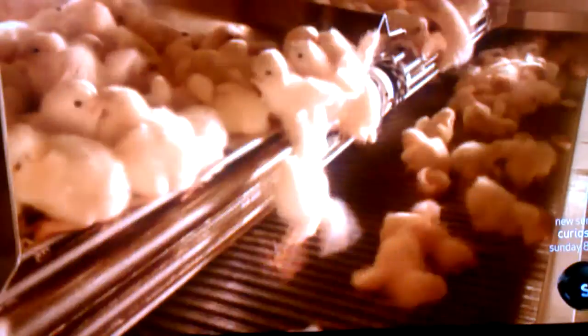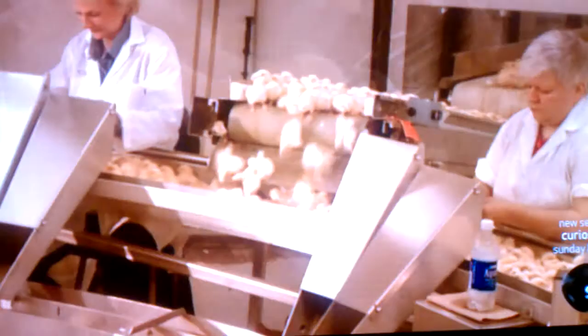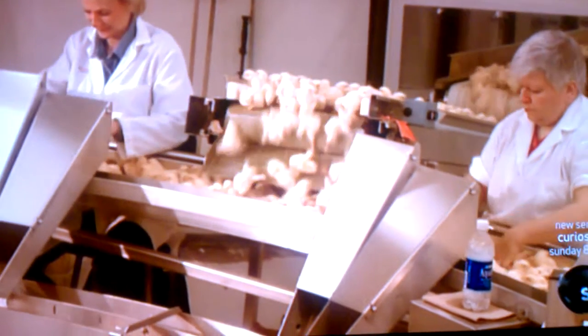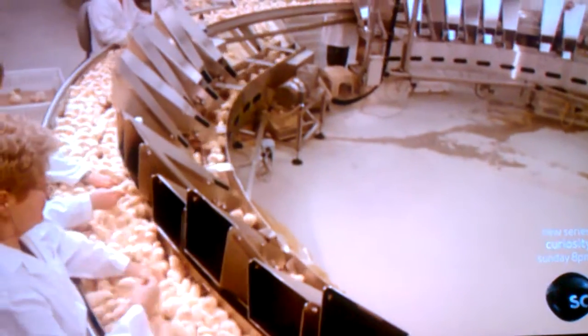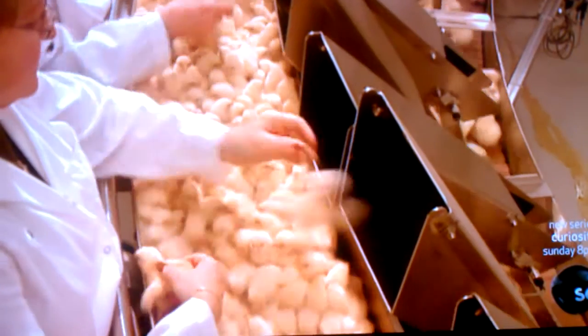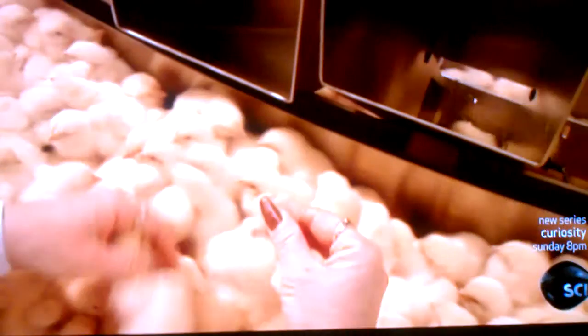The chicks move on to be classified according to gender. Workers put the females down one chute, the males down another. They determine the sex by checking two rows of feathers. If one row is shorter than the other, the chick is female. If the rows are the same length, it's a male.